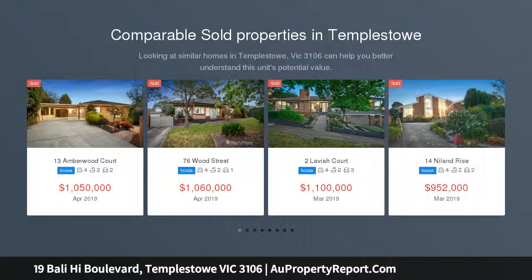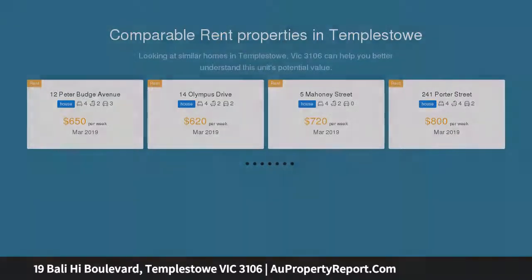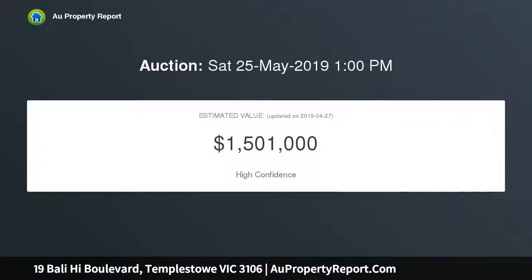Experience a quintessential family lifestyle with this exquisite Englehart-built four-bedroom family home, sprawled across a generously proportioned yet low-maintenance 830 SQM allotment inside the coveted Serpell Primary School and East Doncaster Secondary College catchment area.